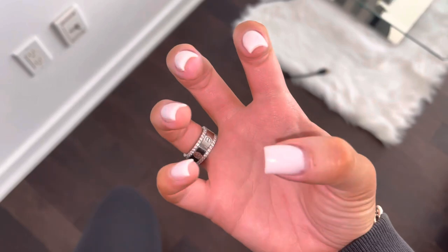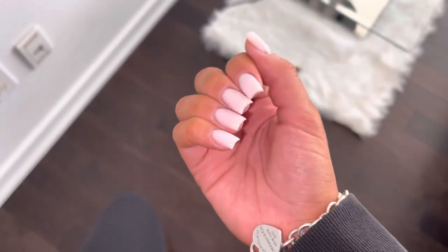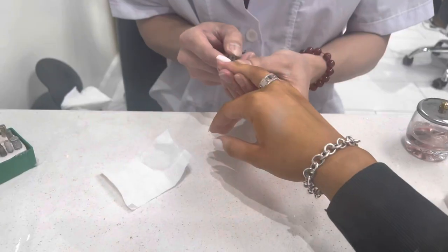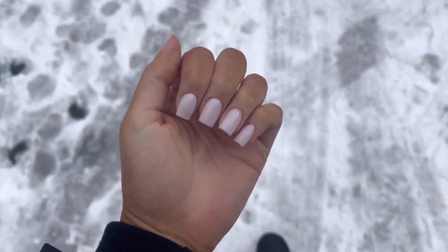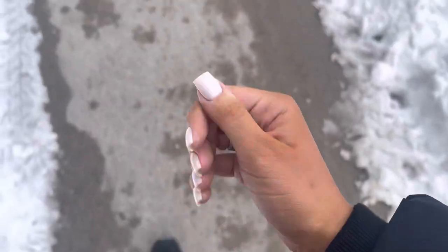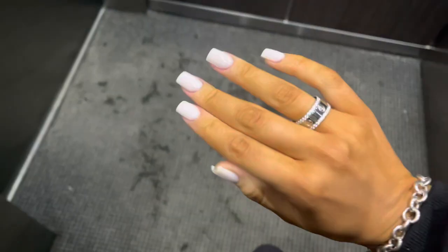So this is the before and then this is the process. I did a new Genesis — that's the brand — and the color is April Snow, I think that's what it's called. It's a really pretty whitish creamy white, very very nice. I love it and yeah, that's how they look — obsessed!